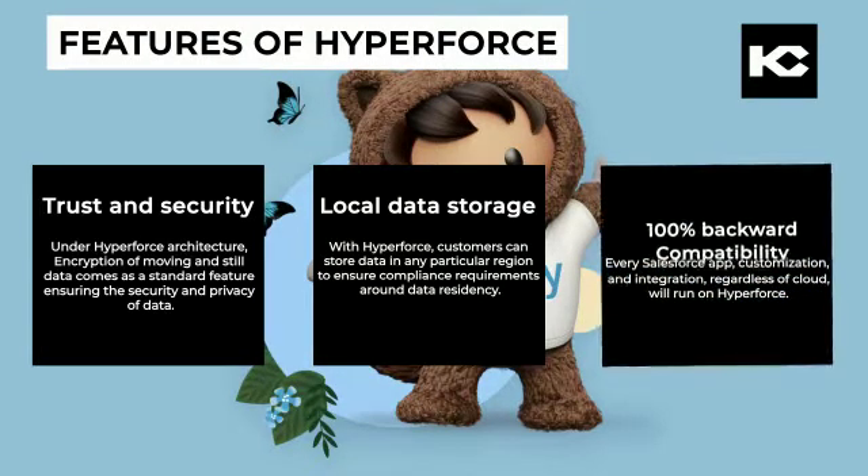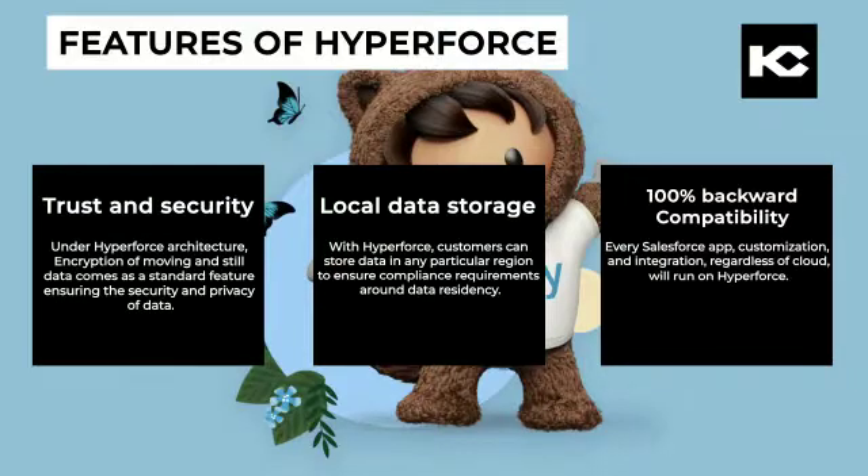100% backward compatibility: Every Salesforce app, customization, and integration, regardless of cloud, will run on Hyperforce.